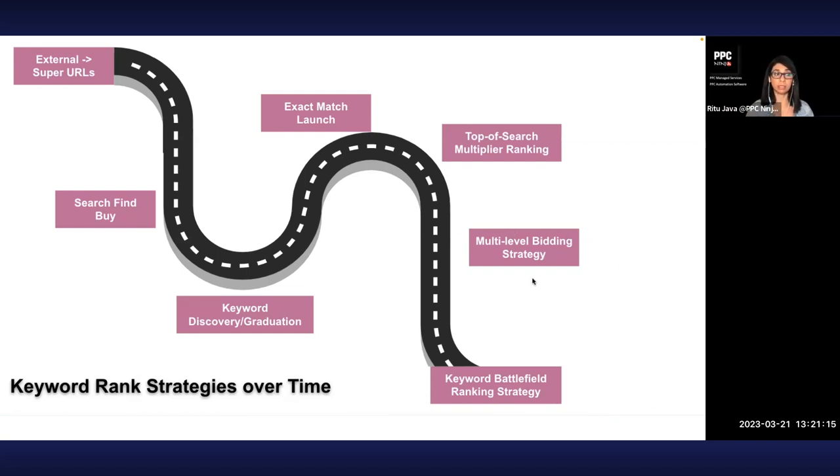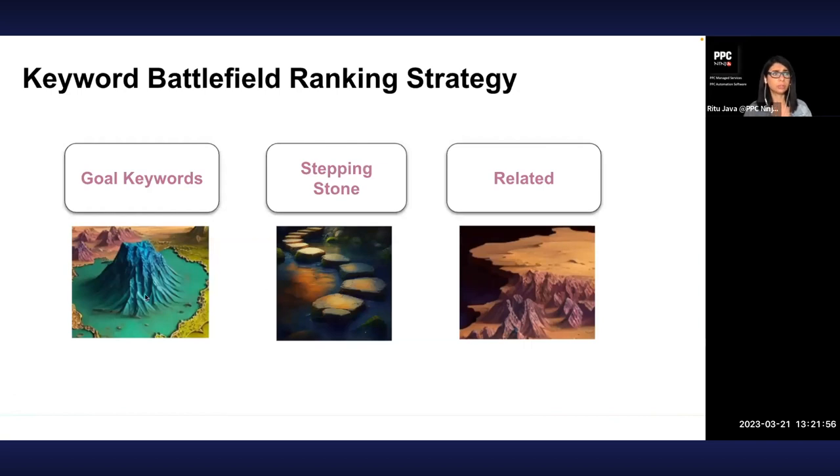That multi-level bidding strategy has advantages, but the limitations are that it can be complex. If you're using software, it will try to move bids in a different direction from what you're imagining — if it's doing well at the top it'll try to bid higher, and you lose that band between top-of-search and rest-of-search. All of these strategies have their pros and cons, and what we came up with was using the best of all of them.